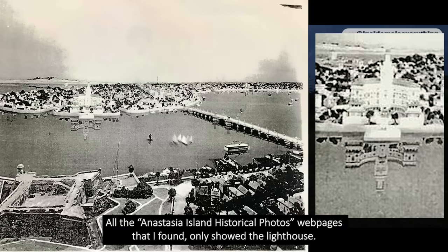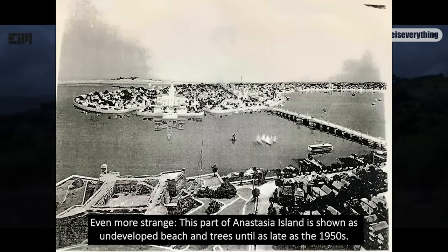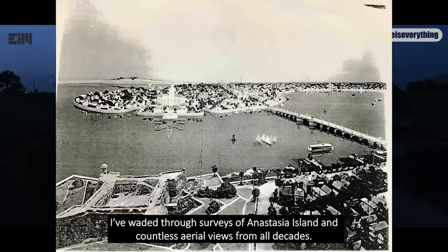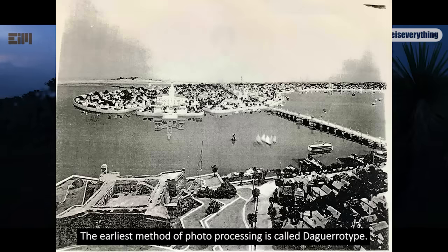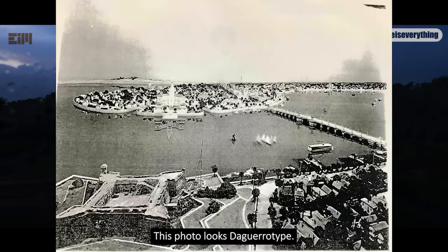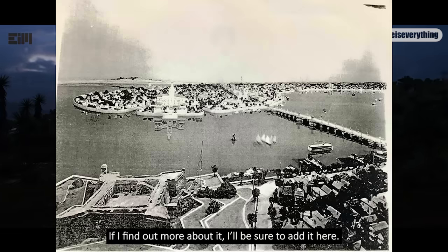I recall having found this photo in a private collection an old lady posted on her blog, but I don't recall the name. The mere fact that I can't find anything on such a large building indicates someone has actively removed references to it. All the Anastasia Island historical photo webpages I found only showed the lighthouse. Even the shape of the island has changed. This part of Anastasia Island is shown as undeveloped beach and trees until as late as the 1950s, but the photo quality doesn't look 1950s — it looks like something from the 1850s, resembling daguerreotype photography, which was mostly discontinued after the 1860s. But the Lion's Bridge, built in 1927, is standing and the island is fully developed. Maybe the photo itself is fake, or maybe it's a drawing made to look like a vintage photo.